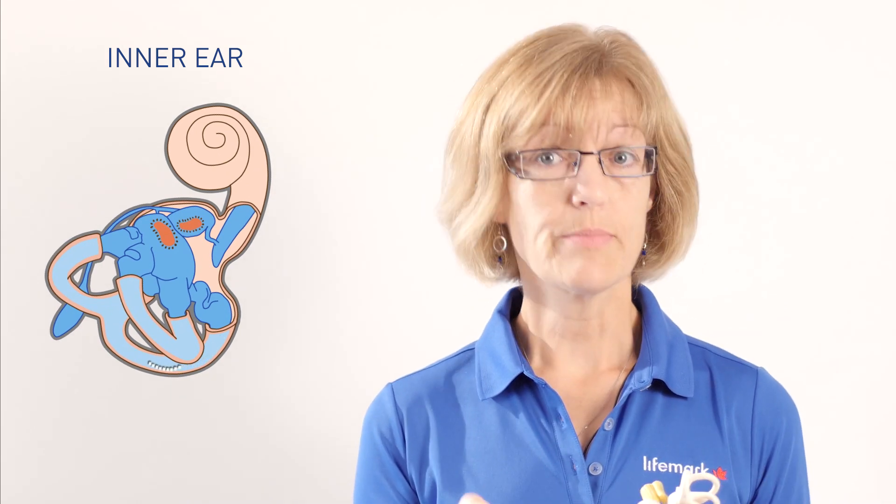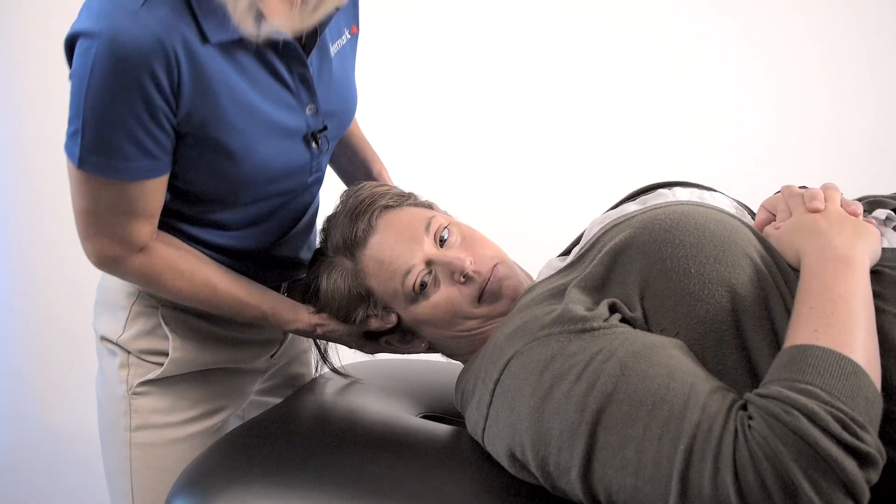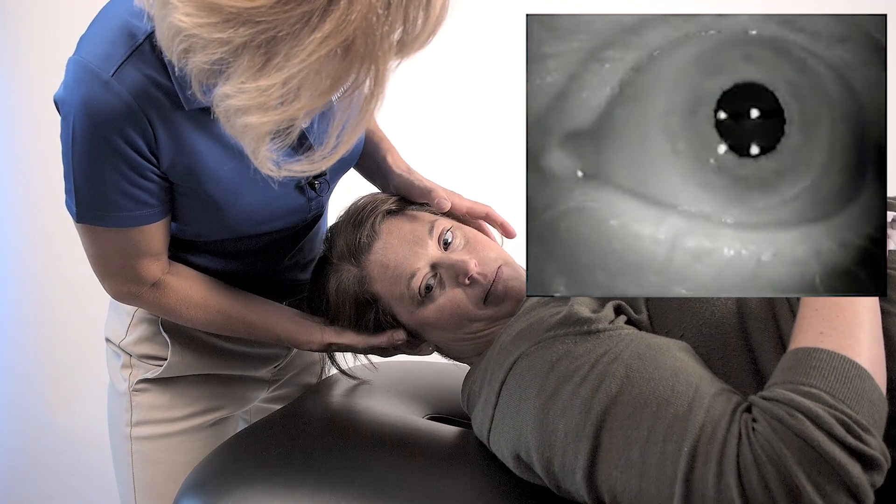So it'll reproduce a bit of that dizziness that you're experiencing, and while that's happening, we're going to be having a really close look at what your eyes are doing.